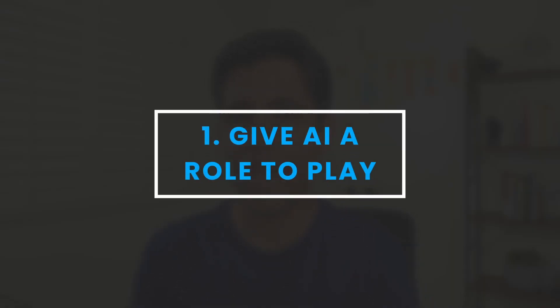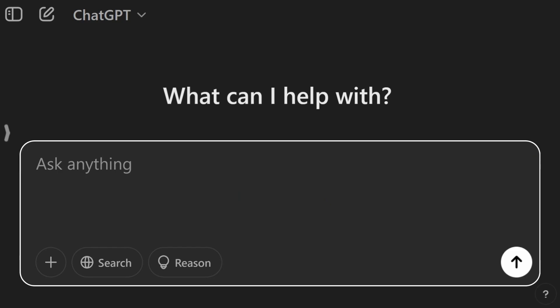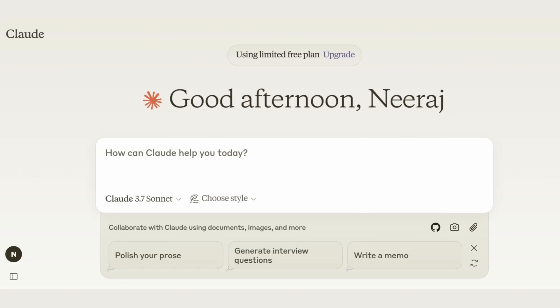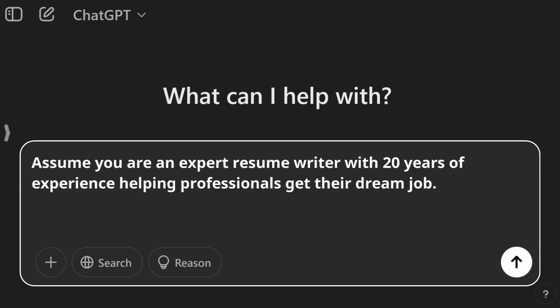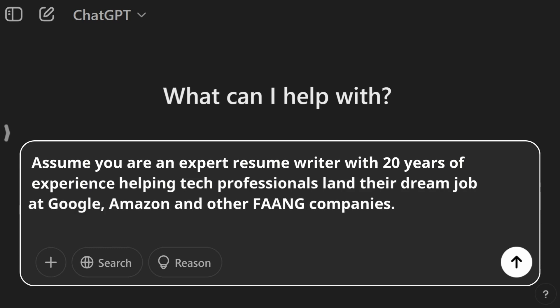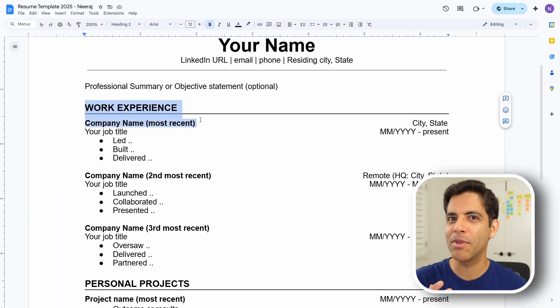Step one: start by giving AI a persona. I'm using ChatGPT, but another great alternative is Claude AI. You can prompt it: assume you are an expert resume writer with 20 years of experience helping professionals get their dream job. You can get specific based on your field — for example, if you're in tech, you can say helping tech professionals land their dream job at Google, Amazon, and other top companies.